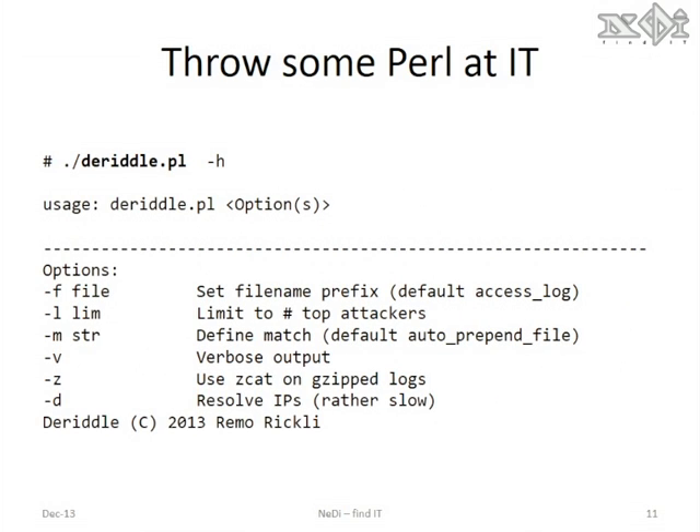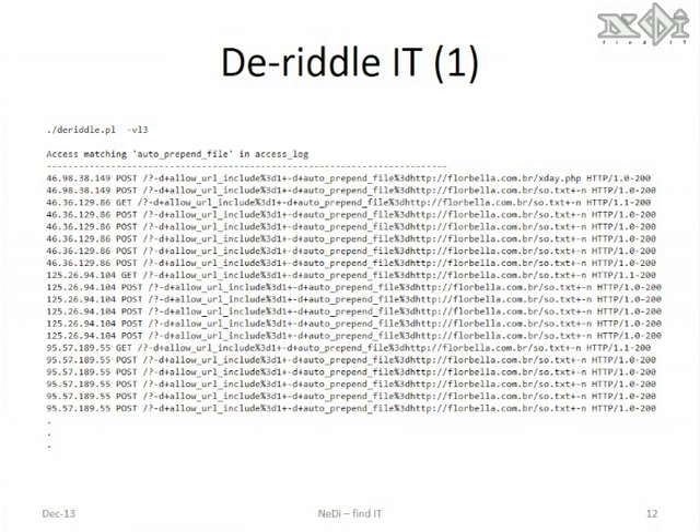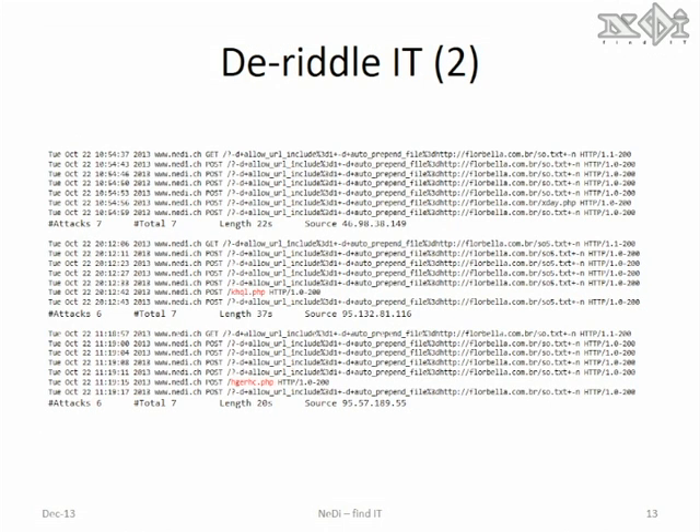As this was pretty cumbersome, I decided to automate those two steps with a Perl script called the riddle. By default, it will grep for auto prepend file in files starting with access log. It will then grep for those IP addresses to show what else they were doing on my website. In this case, the first one matched prepend seven times with a total access count of seven.